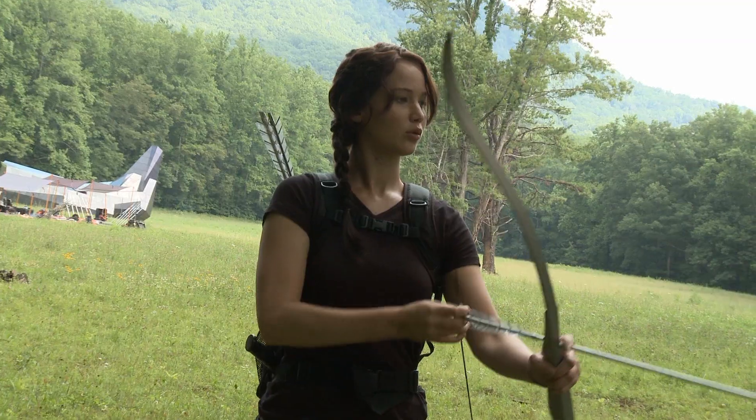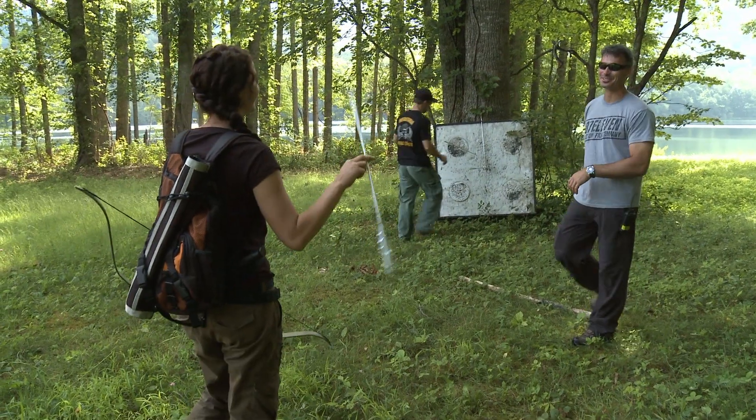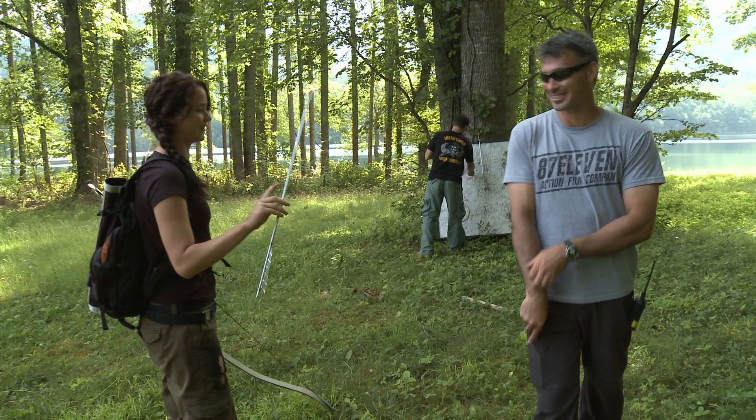I like archery, but archery can be such a mind game. If you get it wrong, you get whipped with a guitar string going over 100 miles an hour, and it is so painful. And then you keep doing it and keep getting hit in the same spot. So I have a very large love-hate relationship with archery.